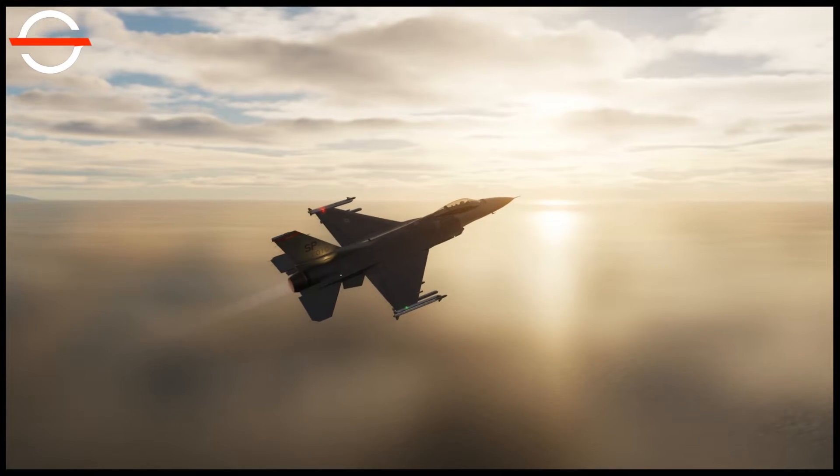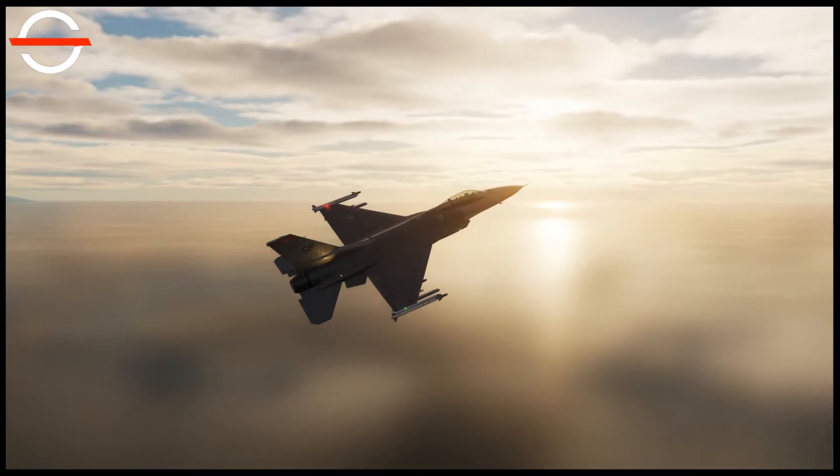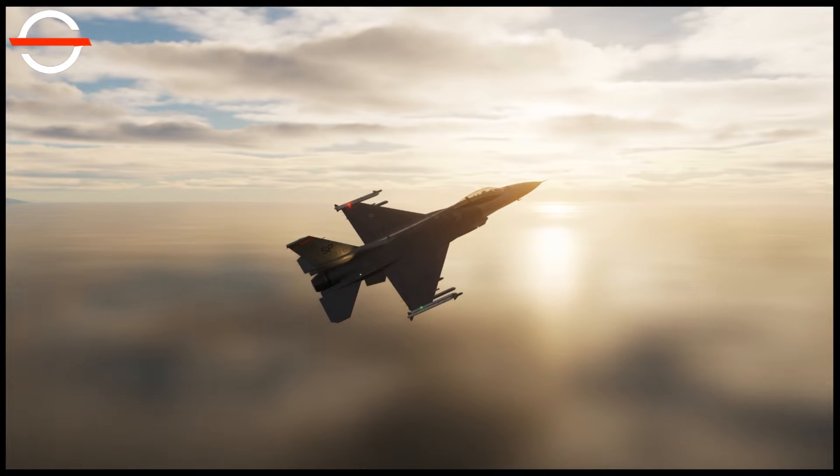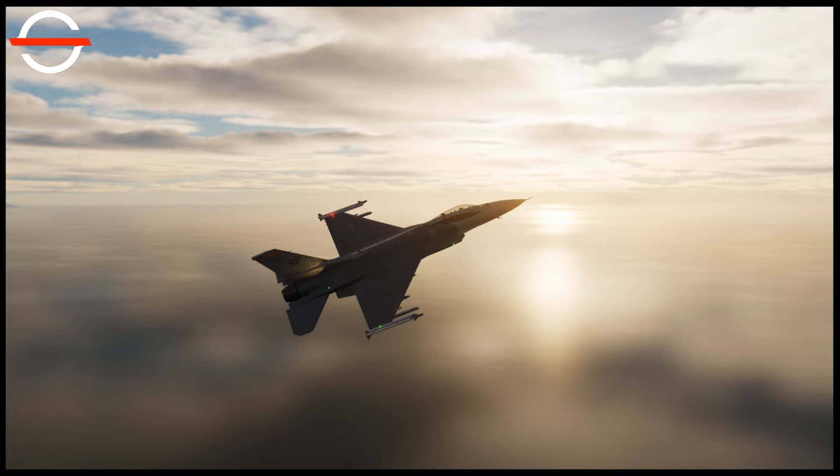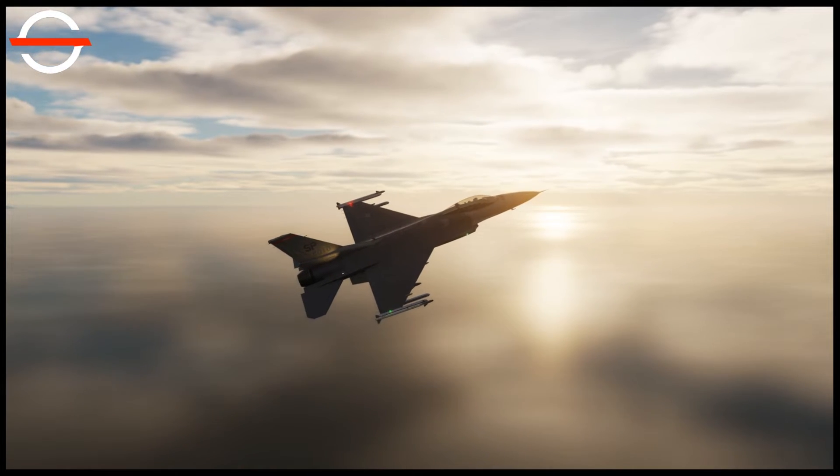Hello and welcome to another TCS video. If you are an aviation nut like me, you might enjoy some of my other videos, so take a peek if you wish. Today we will be doing a weapon overview of the AIM-9X Sidewinder. Let's begin.